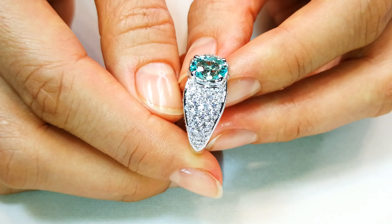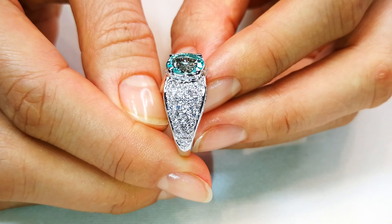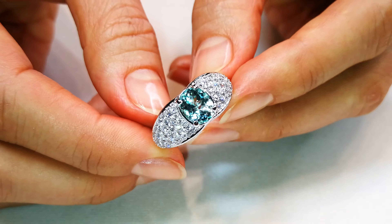I tell you, when you get this at home, you're not going to love it — you're going to fall off your chair. This stone is serious collectability. This is the material that sells for 20, 30, 40,000 a carat all day long.